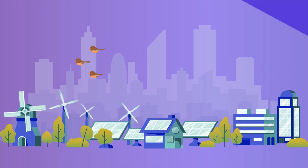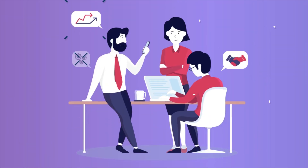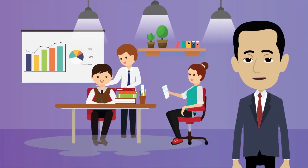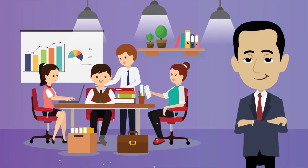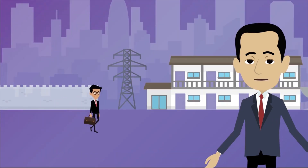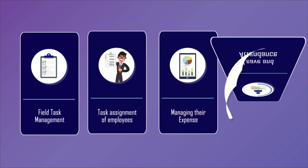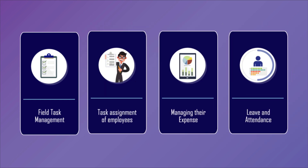In a fast-growing business environment, teamwork and maximum productivity are the key elements to scale up any business. Managing the team seating in the office might be easy, but managing the field staff is always a challenge. Field task management, assigning tasks to employees, managing their expense, leave and attendance becomes a challenge for a manager.